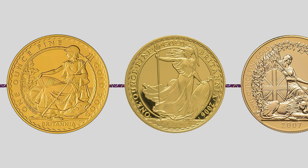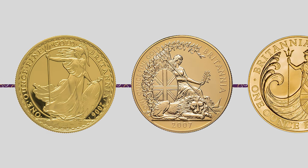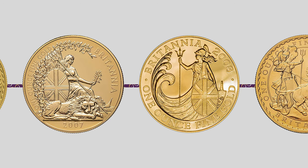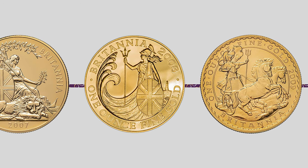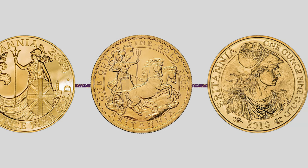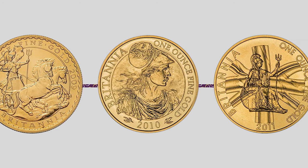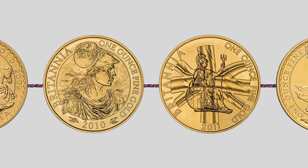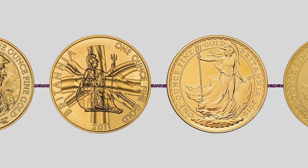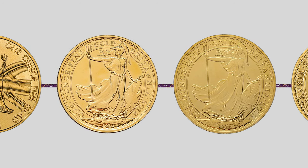The image of Lady Britannia on the Britannia coin has undergone a metamorphosis over the years but the fundamental design remains unchanged. Lady Britannia is often depicted wearing a helmet and shield holding a trident. Until 2012, gold Britannias were struck from 0.916 fine 22 carat gold while silver Britannias were struck from 0.958 sterling silver. In 2013 the Royal Mint changed the purity of the coins, striking them from 24 carat gold and 999 fine silver.